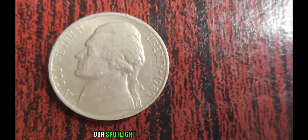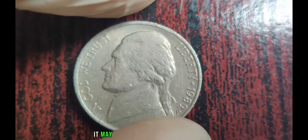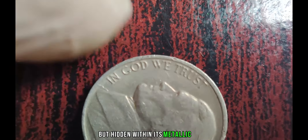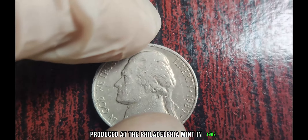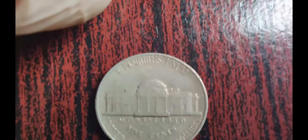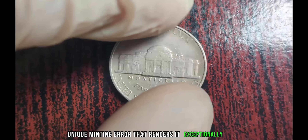Our spotlight shines on the unassuming yet extraordinary 1989 P Jefferson Nickel. At first glance, it may seem like just another coin from your pocket change, but hidden within its metallic sheen lies a story of rarity and immense value. Produced at the Philadelphia Mint in 1989, this particular Jefferson Nickel bears a distinct peculiarity. It's not about its age or historical significance, but rather a unique minting error that renders it exceptionally rare.